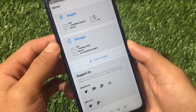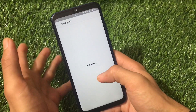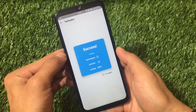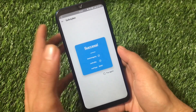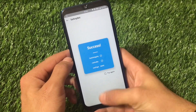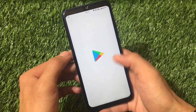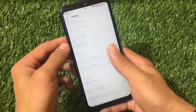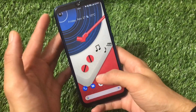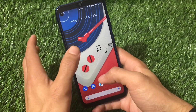In my case, I'm using a modded Magisk. By using this modded Magisk, hiding Magisk, and installing the Magisk Hide Props Config, I'm able to pass the SafetyNet status. If you don't know how to pass SafetyNet status, I have a video on that. Once SafetyNet is passed, your Google Play Protect device is certified, and you'll be able to use banking apps without any issues.